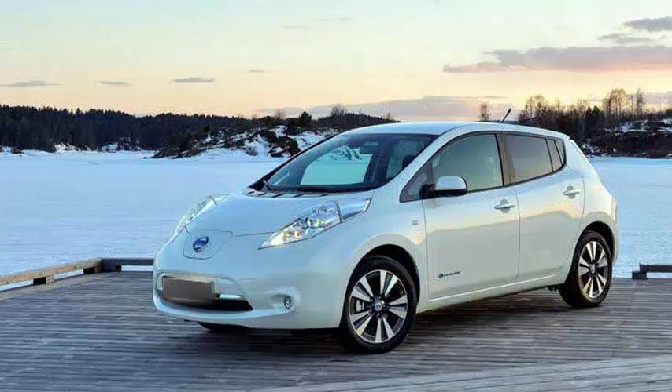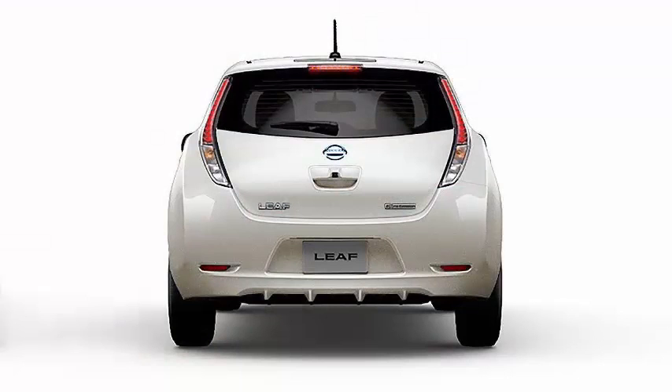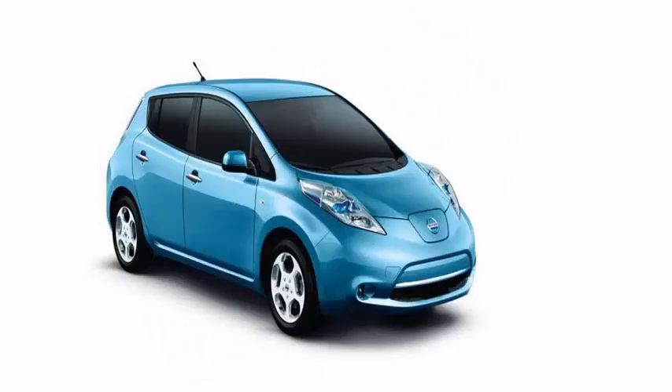This regenerative braking approach can be seen in cars like the BMW i3 and Chevy Bolt, but according to Nissan, the next Leaf will take things a little further. The company says it will be the first car in the world that allows drivers to reach a complete stop on hills, hold the position, and then drive again with a single pedal.